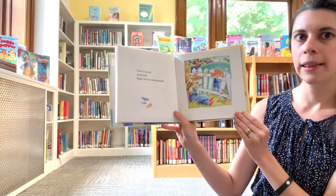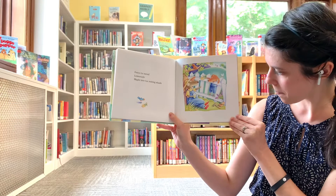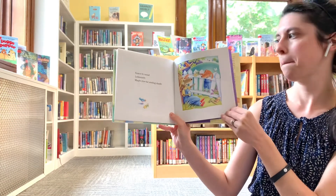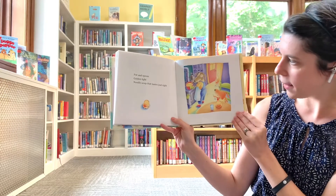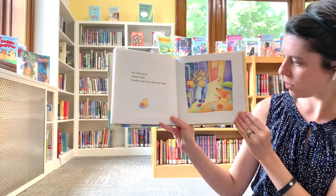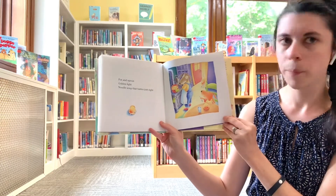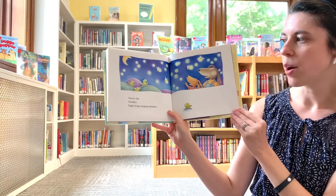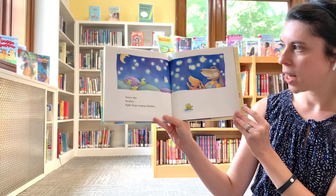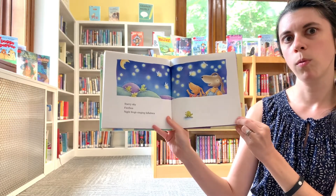Fence to mend, lemonade, maple trees for resting shade. Pot and spoon, golden white, noodle soup that tastes just right. See more yellow. Starry sky, fireflies, night frogs singing lullabies. Ribbit. Ribbit.